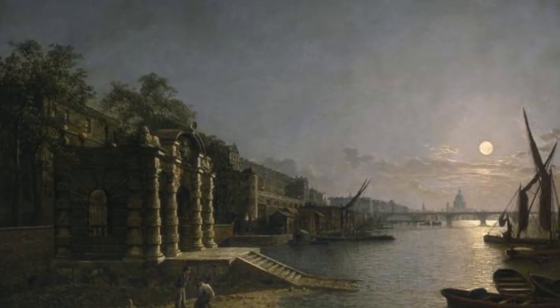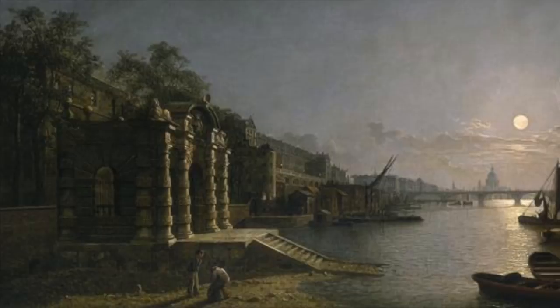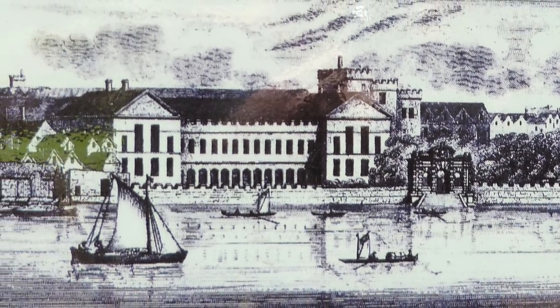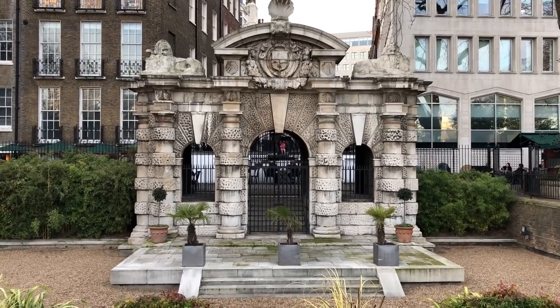These paintings show what it looked like before the embankment was built, and actually there could easily be a whole video on that subject. In fact, that's not a bad idea — I'll be back. Meanwhile, the embankment has provided for us a sewer, an underground railway, and somewhere for office workers to eat their lunch in the summer.